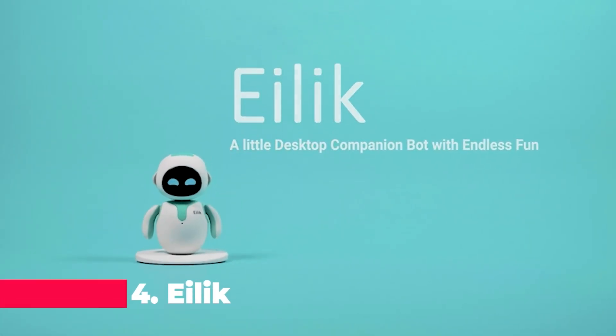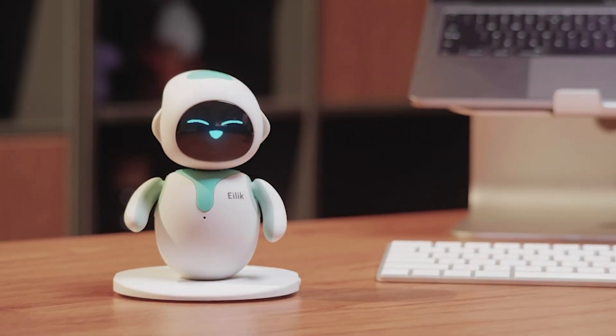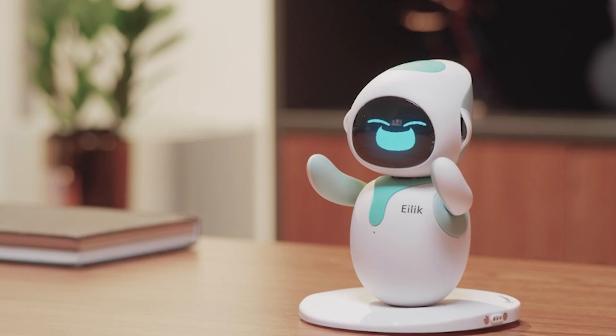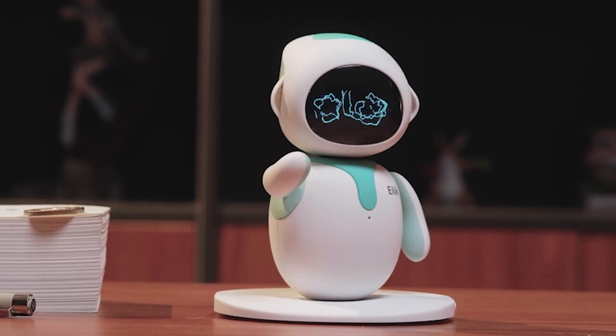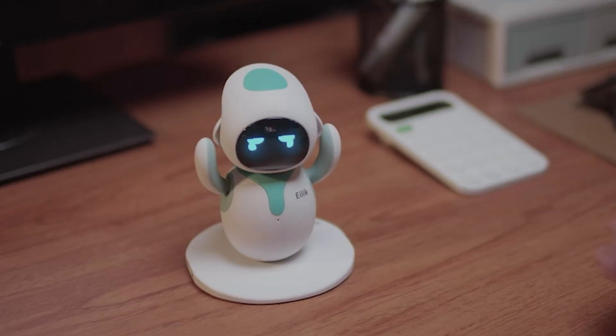AILIC — the cute robot pets for kids and adults. AILIC isn't just a robot; it's the perfect interactive companion that brings emotions, idle animations, and interactive features to your home or workspace. With abundant interaction possibilities, you can explore AILIC's world of emotions simply by touching its head, belly, or back. No need for Wi-Fi or Bluetooth — just power it on and play whenever you want.